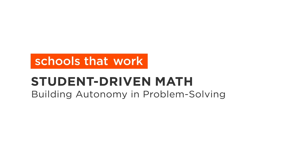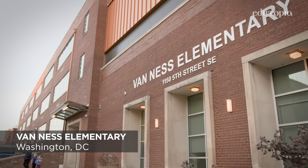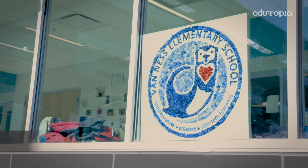VNS is a public school in the southeast area of Washington, D.C. We believe when you give children autonomy and choice, they are so much more motivated to engage in the learning.